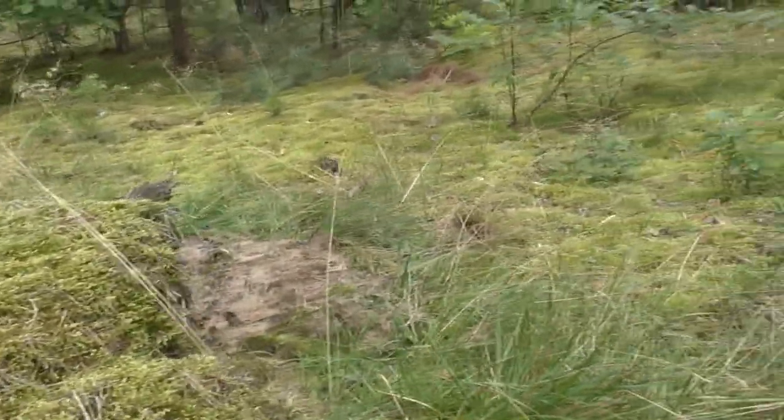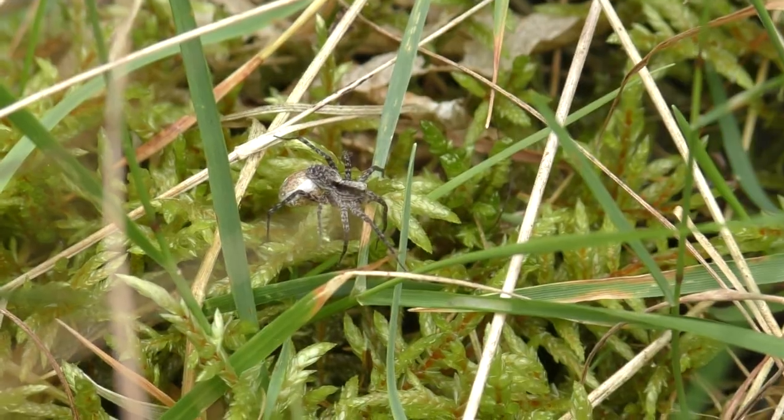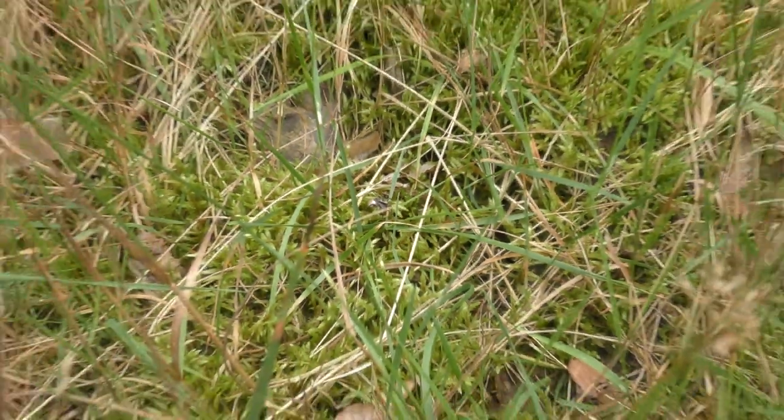But a different strategy of hunting doesn't need setting traps. These spiders hunt actively. They have very good eyesight, and they don't create webs like most common spiders, like orb spiders — but they chase their prey and attack it on the ground.